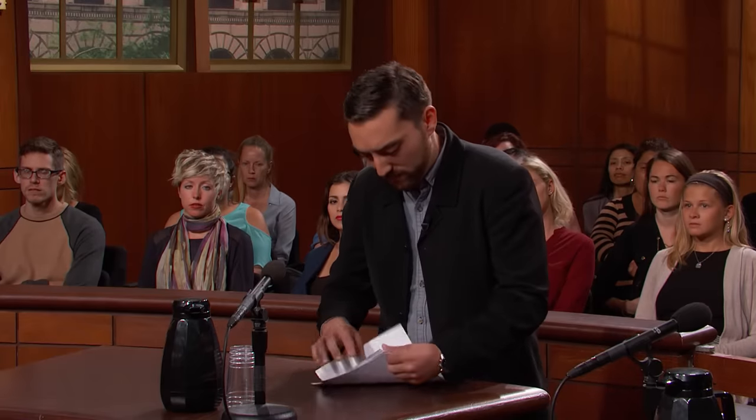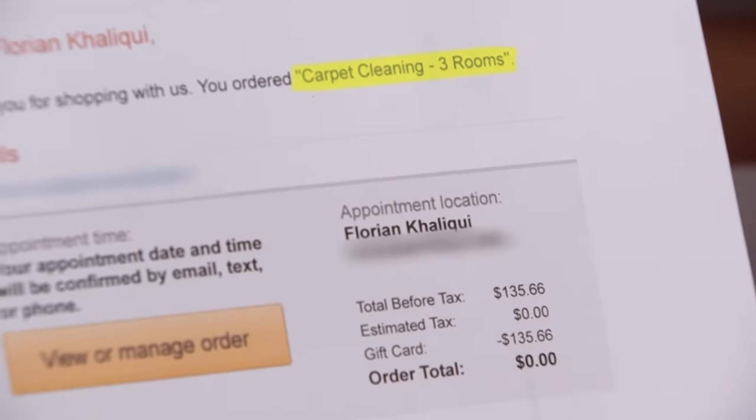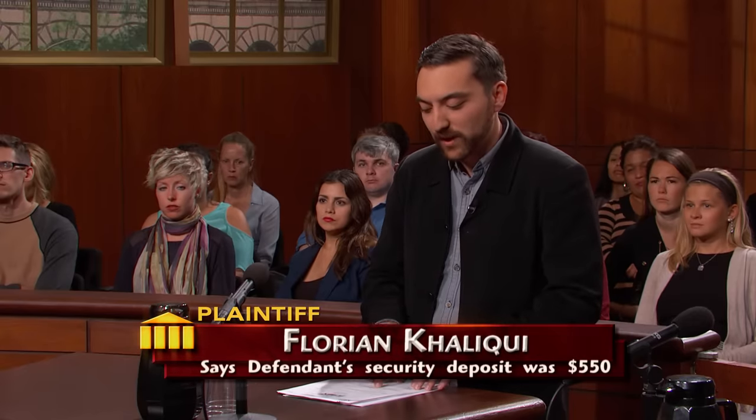Show me the bill for her room. You ordered carpet cleaning for three rooms for $135. Well, it was for the total — I did it all at the same time. This says carpet cleaning, three rooms. She had one room. Correct. And the whole thing was $135. Correct. Where's the rest of her security deposit? She also had $300 for a pet deposit that she didn't pay. Where's the rest of her security deposit? She owes you a third of $135 at most — her share is $45. So you owe her $505 back from her security deposit.